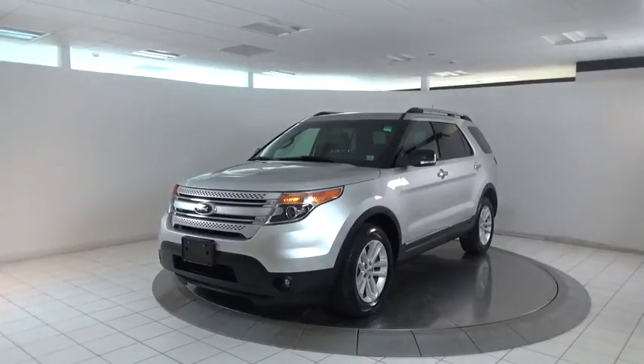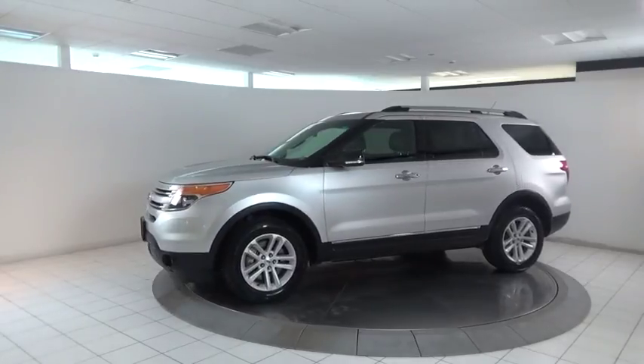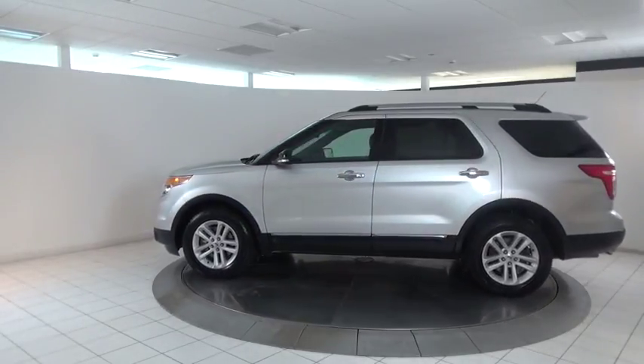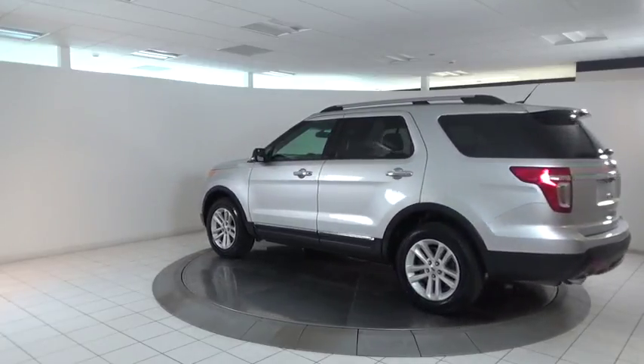The 2014 Ford Explorer. You've got a lot of capabilities to call on in a Ford Explorer. Don't underestimate your choices. This vehicle has less than 40,000 miles. Here are some of this vehicle's great options.